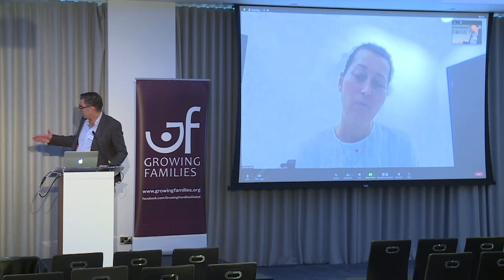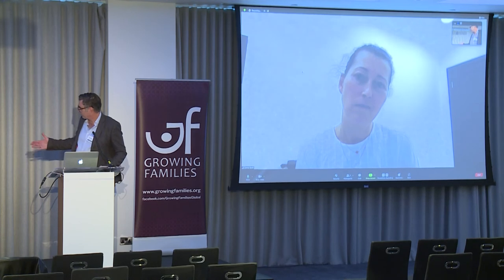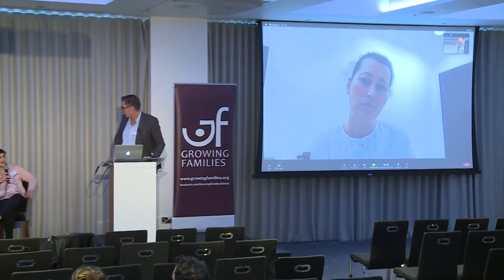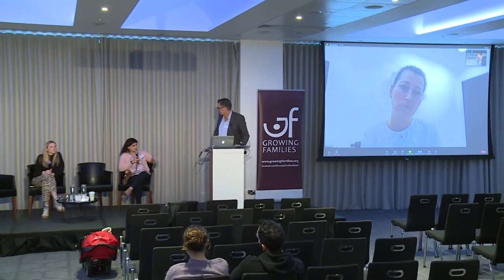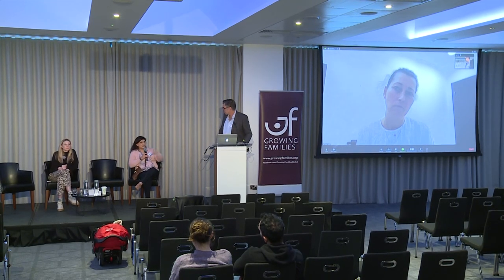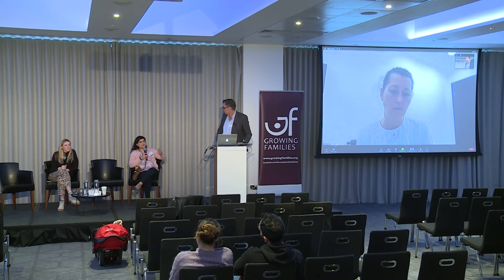Dipti, what was it like being two and a half, three months in Greece? Similar — of course we missed our family, but it was quite special that we got to bond, just the three of us. It's a touristy area so we found quite a nice apartment, with the equivalent of Deliveroo and Uber so we were quite well supported. Also we made quite good friends with our midwife from the clinic, who would come once a week to check on the baby.